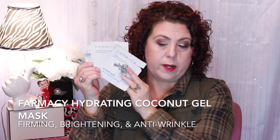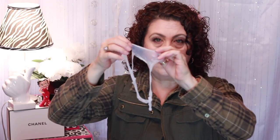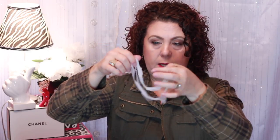During the Sephora VIB sale, I ordered a packet of sheet masks from the Pharmacy brand — firming, anti-wrinkle, and brightening. It's supposed to be natural and it's a hydrating coconut gel mask. I liked the essence portion of these masks, but the actual gel mask itself was horrible. It would just crinkle up and tear — it was so fine and delicate that every single one of them tore when I was taking them out of the package. I used the essence, which was good, but the actual mask itself was not.